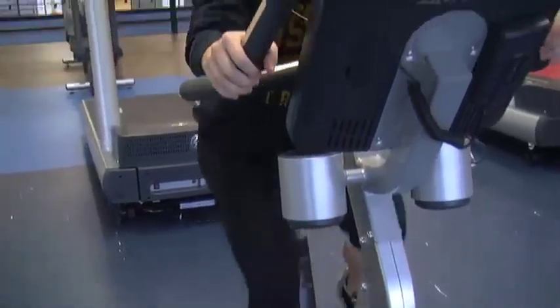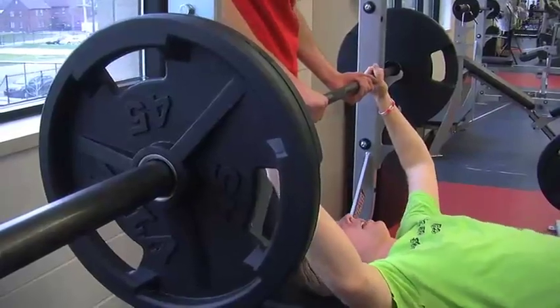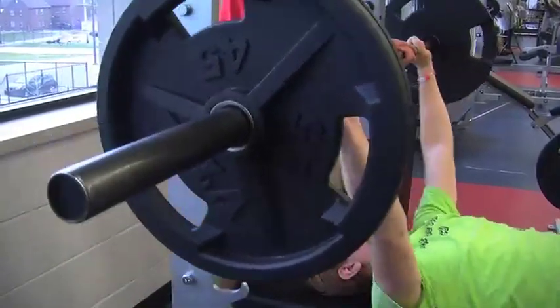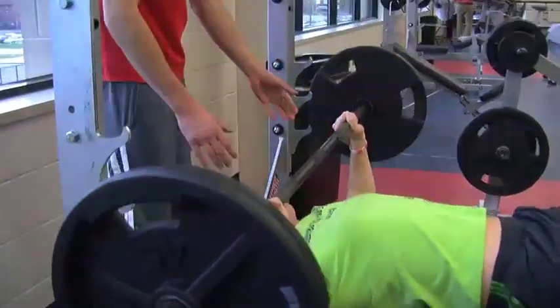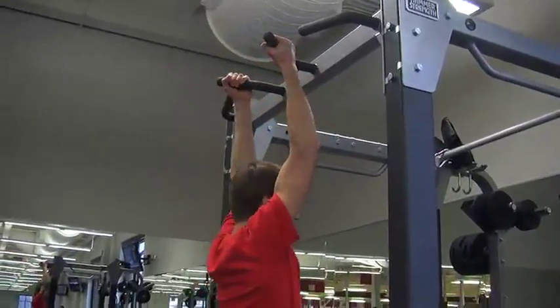It features all the amenities of the local Y or private fitness center — weights, treadmills, ellipticals, and so much more. And it's right in the middle of the University of Detroit Mercy campus.